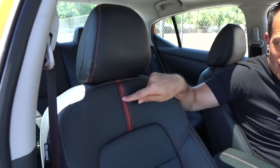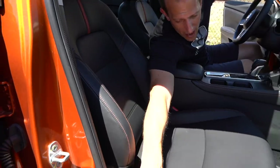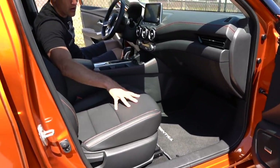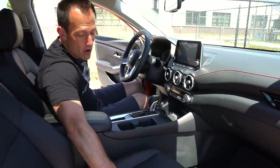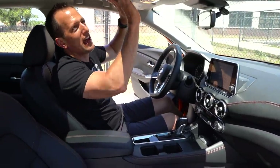Seats — phenomenal. These are those zero gravity seats. Love the design, the stitch work, very, very comfortable. Now you do have your manual seat controls for the passenger, but you do get power for the driver. The zero gravity makes them so comfy, it's ridiculous. I love the lighter headliner color in here — makes it a little nice and bright and airy, and you do get a standard sunroof on the SR trim.